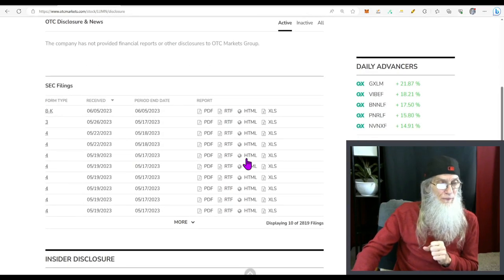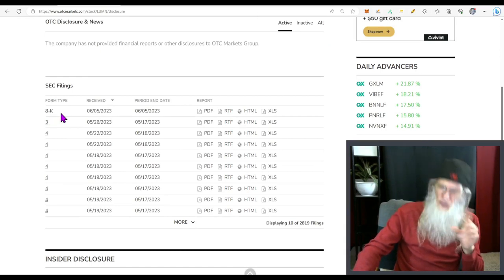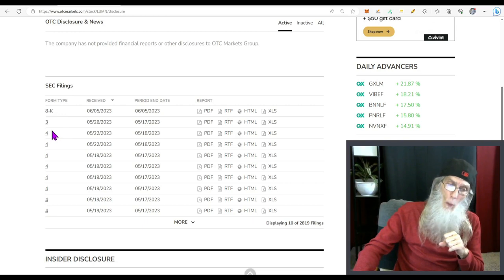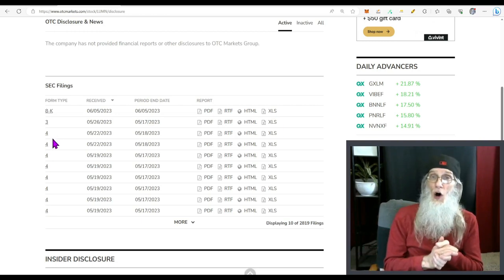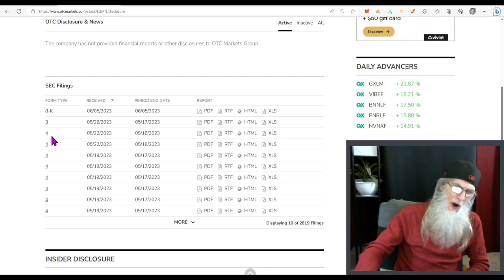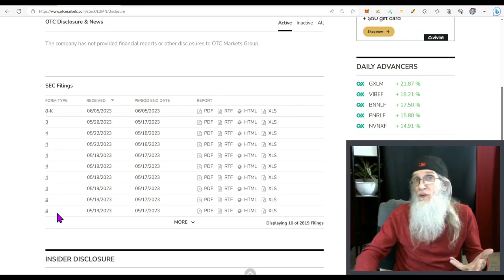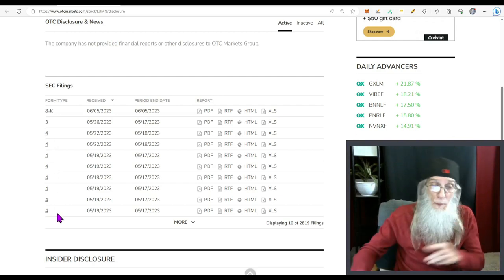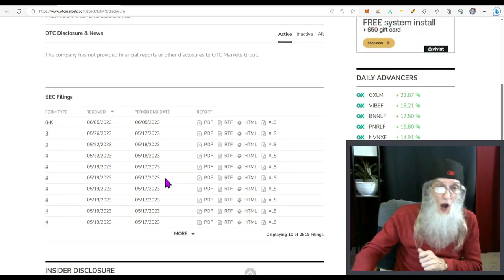Looking at disclosures, there's an 8-K about a stockholder meeting and a bunch of Form 4s. Form 4s are filed whenever insiders get or dispose of shares. There's a whole bunch of shares here — I don't know if they were in lieu of payment or some sort of reward, but nobody bought any shares; everybody did receive shares.